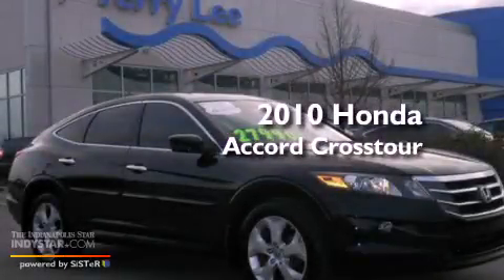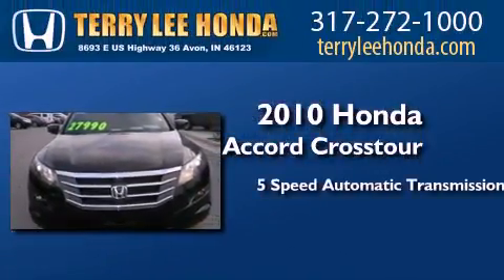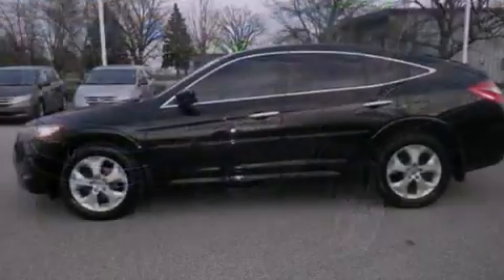This is a certified pre-owned 2010 Honda Accord Crosstour. This wagon has a 5-speed automatic transmission, a 3.5-liter V6, 4-wheel drive, and all-new tires.